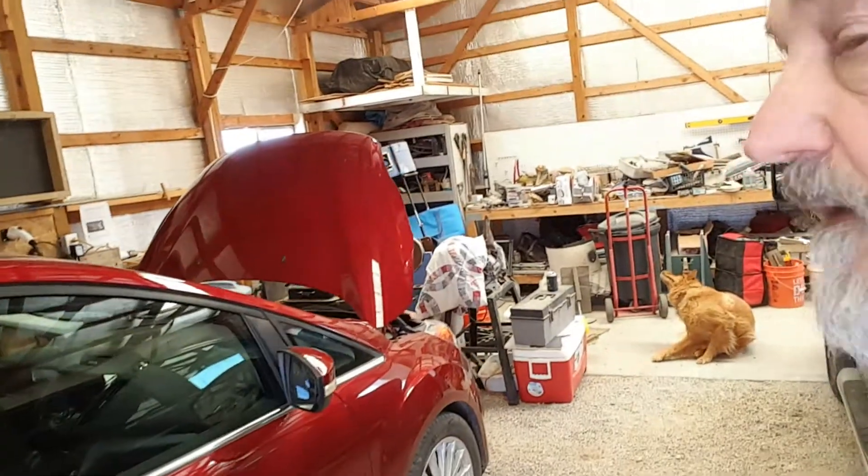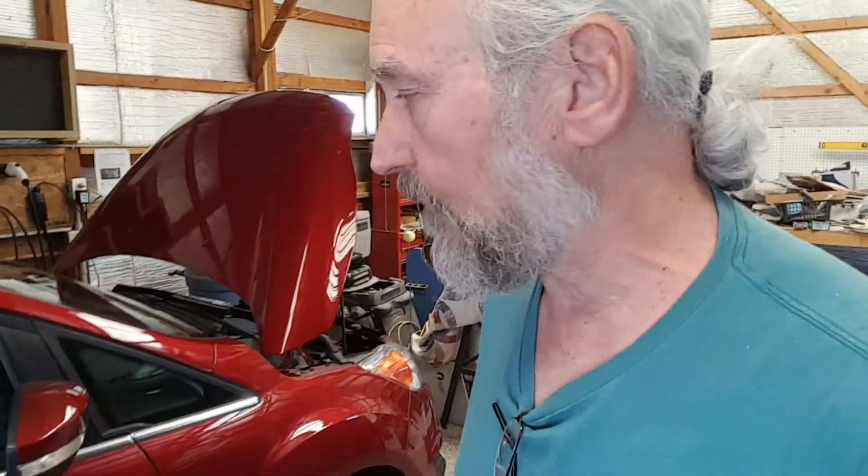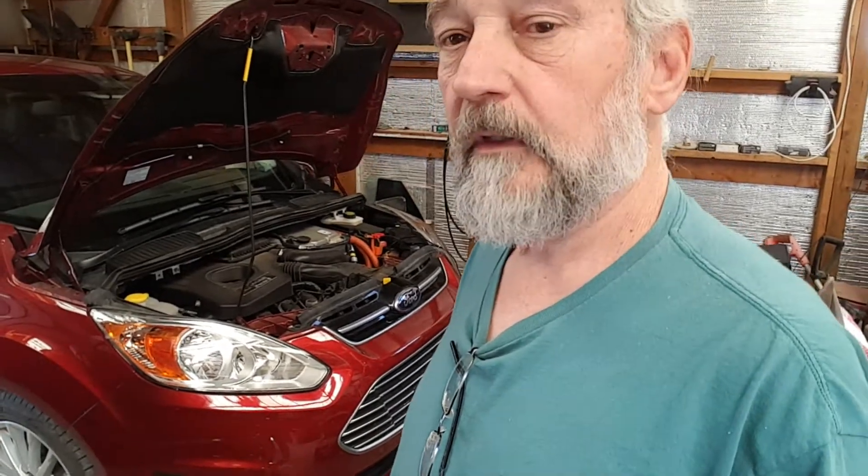We still like the car despite this problem with the low voltage battery, which we think Ford hasn't taken the proper steps to correct. Not everybody runs into it, and there may be something Ford could do for us about it, but in the meantime we're just going to treat the battery as if it's in storage occasionally and maintain it that way. Happy EV driving everybody, and we'll see you down the road.